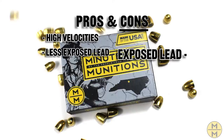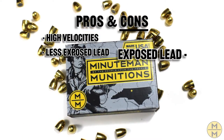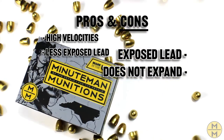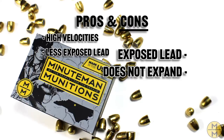Cons of FMJ: Exposed Lead — some of the exposed lead on the base of the projectile vaporizes during firing, which can be harmful if inhaled and will create lead deposits in your barrel. Does Not Expand — while FMJs can be designed to tumble and fragment on impact, they are not designed to mushroom and dump their kinetic energy into a target.